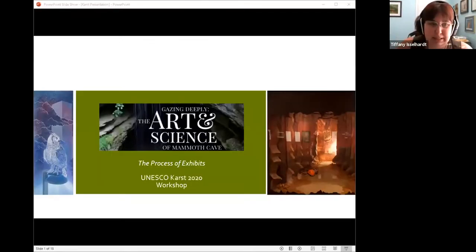Today we're going to do what would normally have been a very interactive workshop, but unfortunately it's Zoom. I'm going to try to make it as close to what we originally envisioned as possible with this PowerPoint. This is going to talk about the process of exhibits and how we came up with Gazing Deeply, in the hope that it helps inspire ideas for all of you and the museums you work with or near.